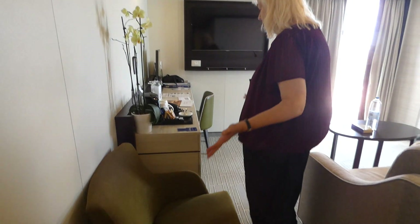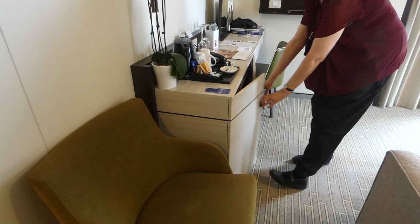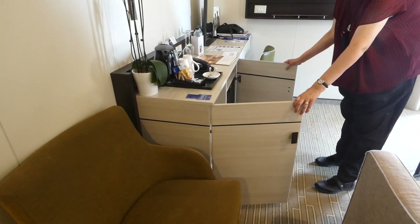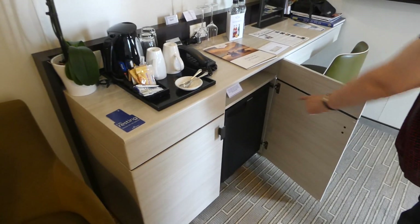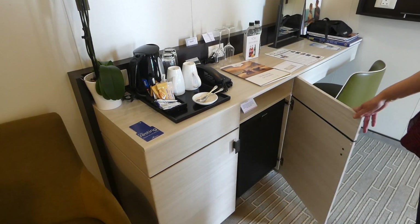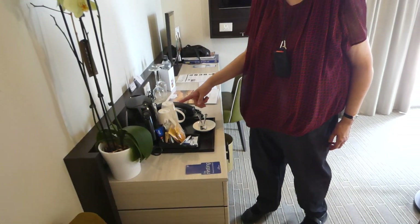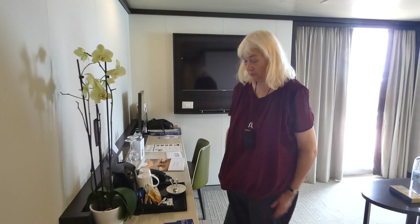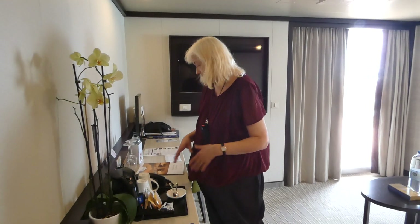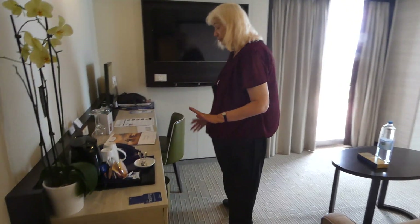Here is a nice desk area and a cupboard. You can see we've got our fridge, and we've got tea and coffee making facilities here — so a kettle and all the necessary things. There's a telephone and about three plugs.